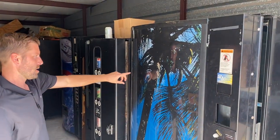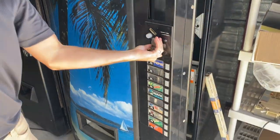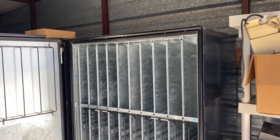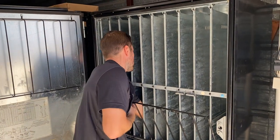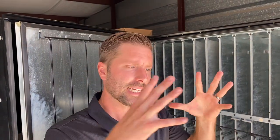First up, Vendo 720 drink machine. Big no-no — he left drinks in there from 2013. Look at that. Now it's getting syrup everywhere. Don't leave your machines in storage with drinks or they'll explode from the heat and contraction. They'll leave you with a big mess.